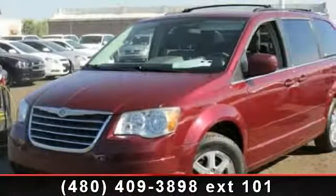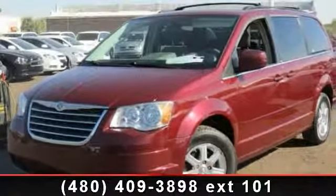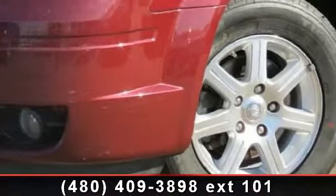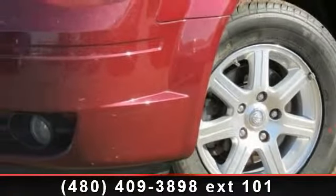Presenting the 2008 Chrysler Town & Country Touring. This may be the set of wheels you've been looking for. This vehicle comes with a reliable 6-cylinder engine, connected to a smooth shifting automatic transmission.